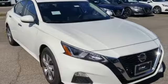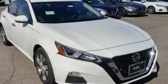Innovation, excitement, Nissan. See what it can do for you when you take it for a test drive.